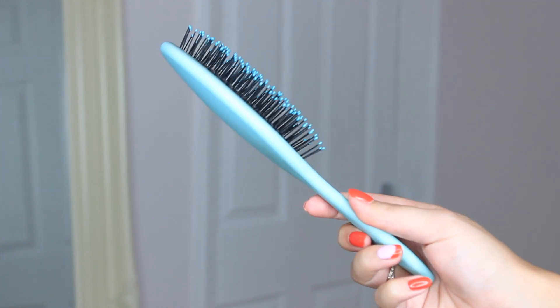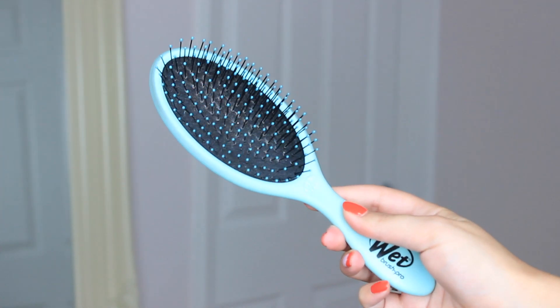The Wet Brush is hands down the best brush I've ever used. I can't say I'll fully neglect the Tangle Teezer for life because I do love it, but this Wet Brush is so good. If you've got hair extensions or just long hair, this is just the best — it gets out all your tangles so well. I've got this aqua color one and also a leopard print one which I love as well.